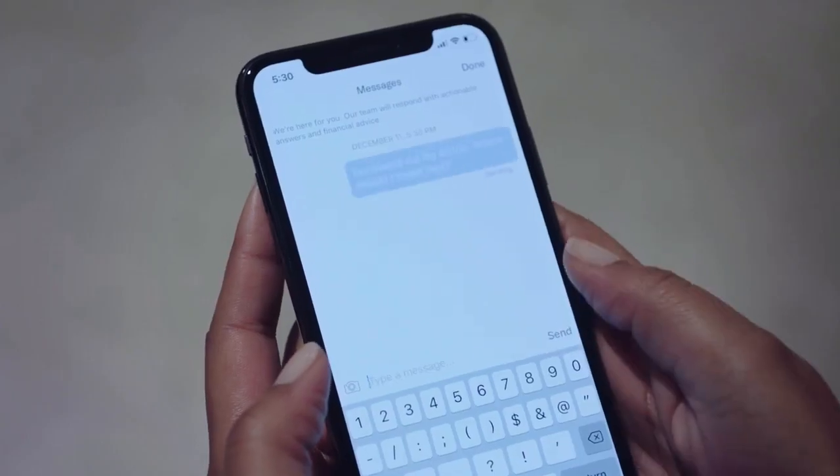Is there anything else we should know? Customers have access to financial experts anytime, anywhere.